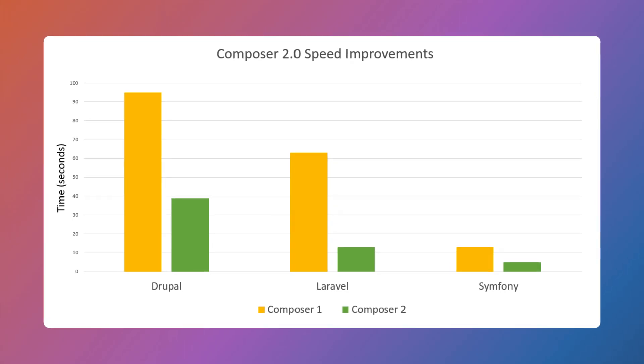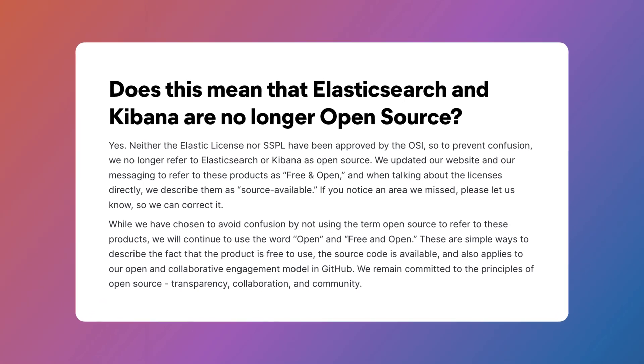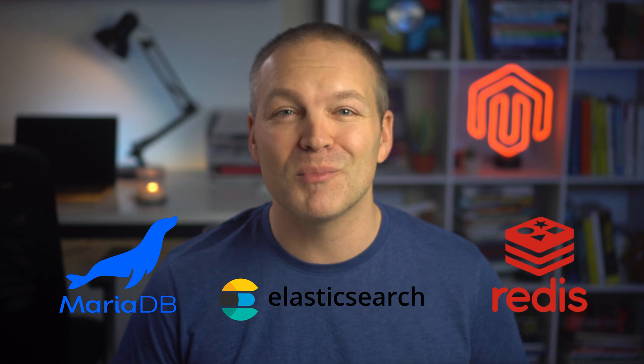PHP wasn't the only software version to get updated. All third-party libraries have also been upgraded to the latest versions compatible with PHP 8.2. Composer 1 support has been removed as Composer has finally been updated to version 2, and OpenSearch is also now an officially supported search engine. Regarding Adobe Commerce, OpenSearch is now the default catalog search engine due to some licensing restrictions with Elasticsearch. Redis, Elasticsearch, and MariaDB also got updates to new versions, including backwards compatibility with previous versions.